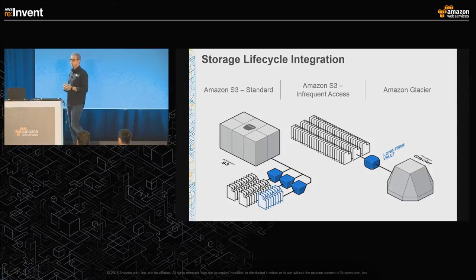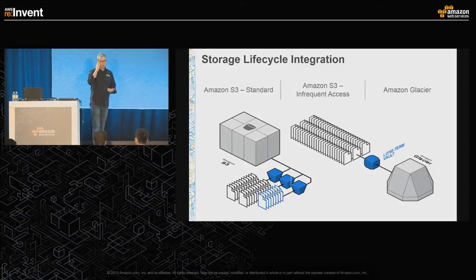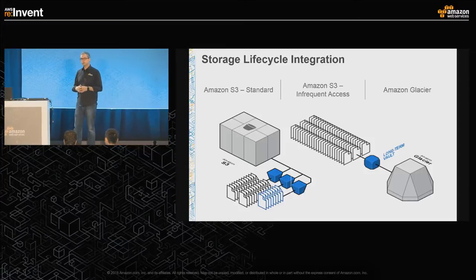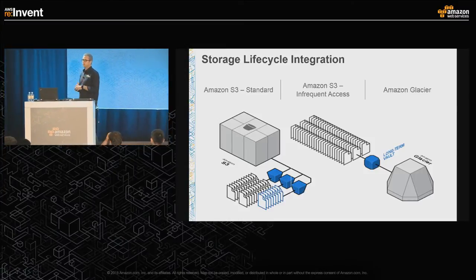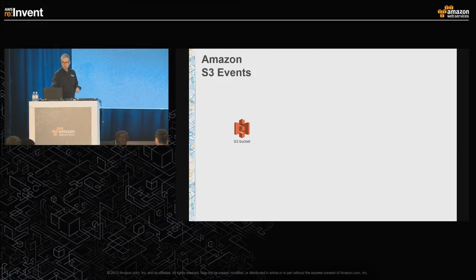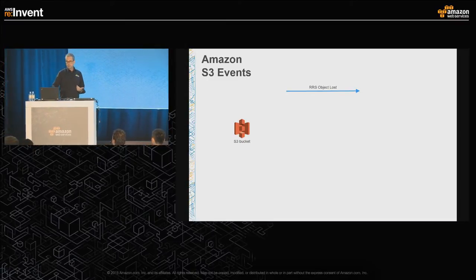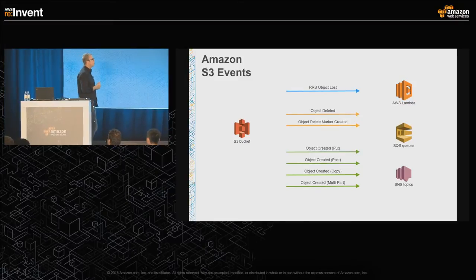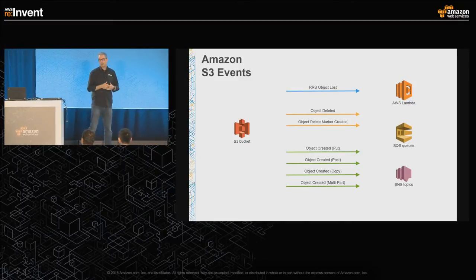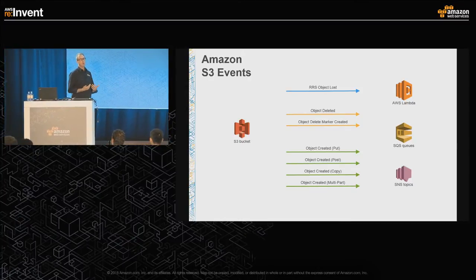There's an additional charge if you do have to bring that data back. And of course there's Amazon Glacier for very cold data that you need to store at very low cost with a three to five hour retrieval time. S3 will take care of managing this lifecycle for you, sitting underneath your big data platform. Another feature of S3 is that you can use it to generate events — object lost, object created — and consume those with AWS services like Lambda, API Gateway, SNS, SQS, and so on.